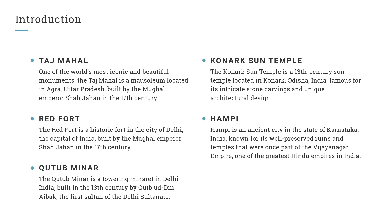Qutub Minar. The Qutub Minar is a towering minaret in Delhi, India, built in the 13th century by Qutbuddin Aibak, the first sultan of the Delhi Sultanate.